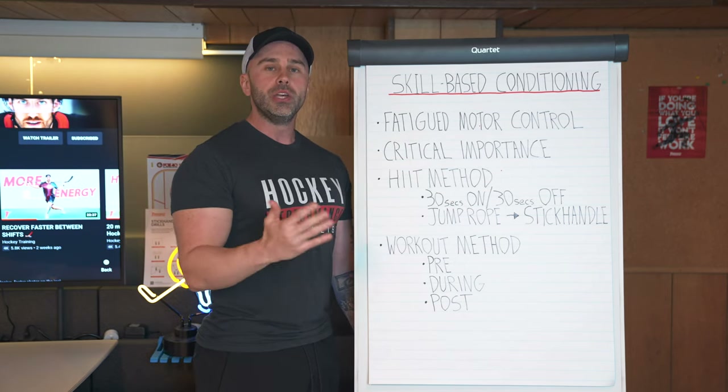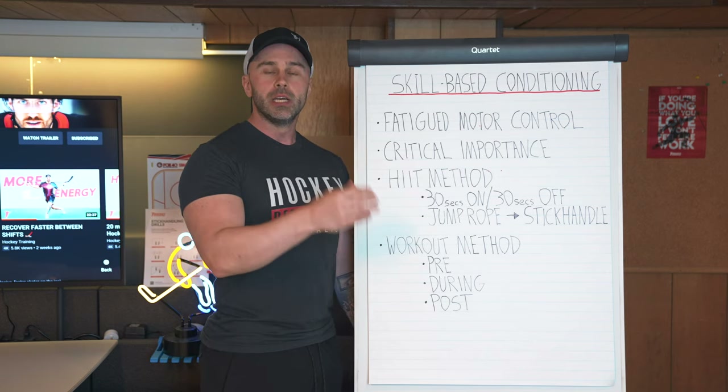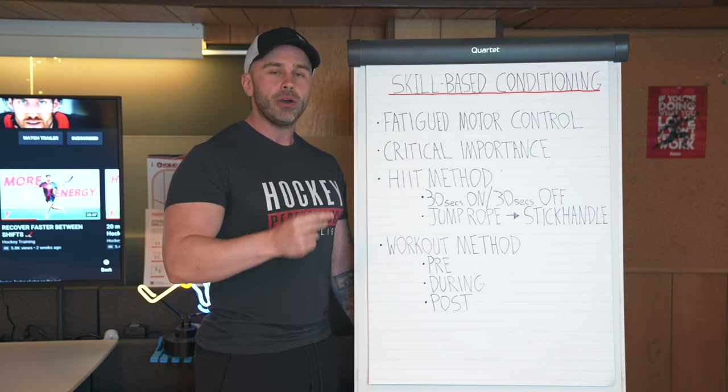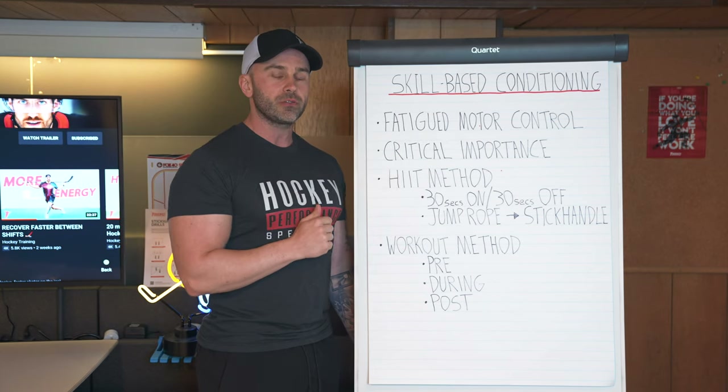How well are you able to execute your edge work, your stick handling, your shooting, your hockey IQ in terms of pattern recognition and reading the ice? How do all of these things operate when you are in a state of extreme fatigue?